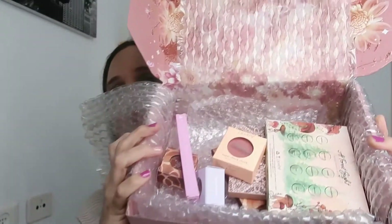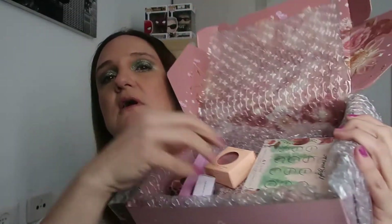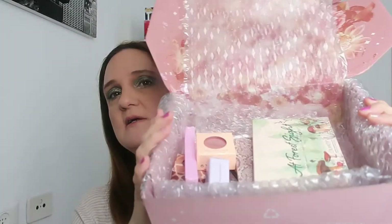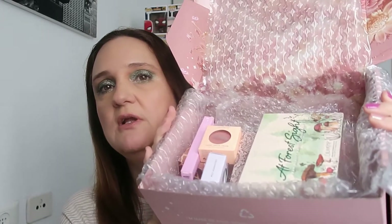Okay, this is everything I got. I have three eyeshadow palettes and some super shocks and even a lip liner. Let's start with the lip liner.